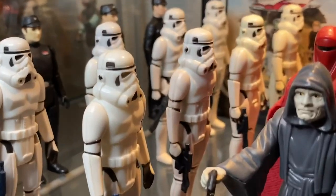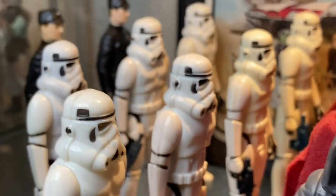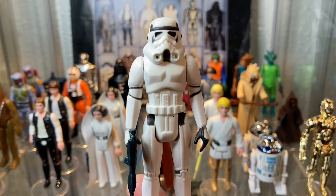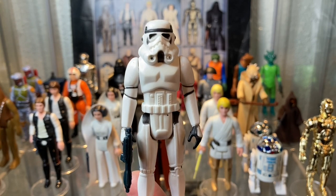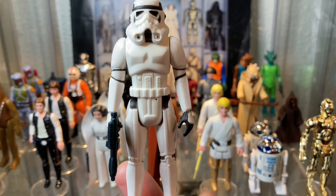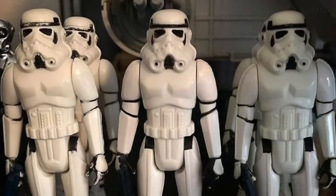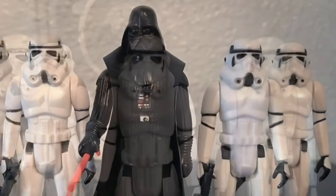Perfect stature, ready to go at a moment's notice. The Stormtrooper is an amazing action figure, truly a staple in any Star Wars collection. The original Kenner Stormtrooper is a classic example — a fine representation of the original 1977 Star Wars movie.